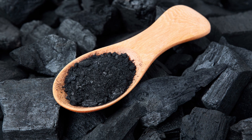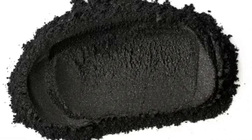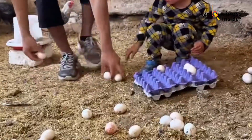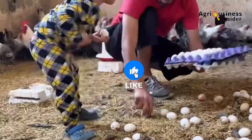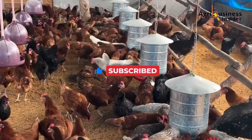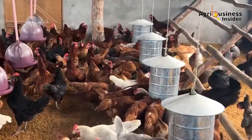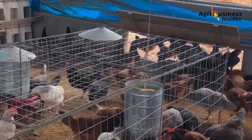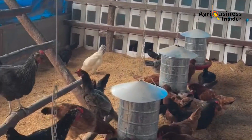Step three: monitor outcomes. Track changes in shell strength — manually or using a compression gauge — haugh unit (albumin thickness, which can be measured or observed), yolk index (visual firmness and roundness), and yolk color, where a deeper yellow indicates a better lipid profile. Also watch for changes in bird appetite, behavior, or droppings. Charcoal should not cause constipation or discoloration in small amounts, but excess can bind too many nutrients.